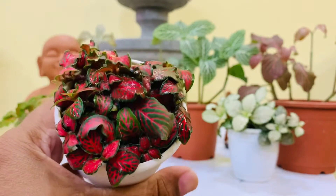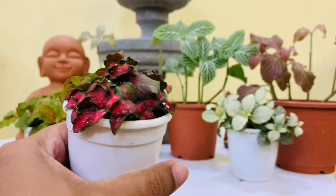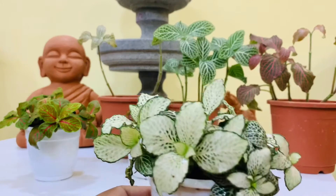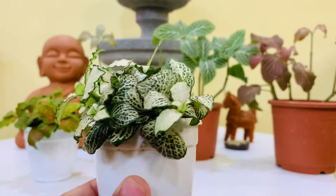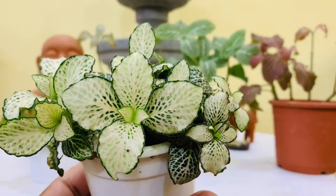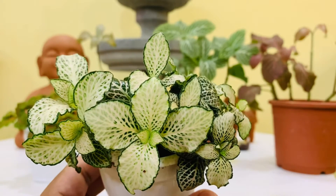Fittonias originate in South America, mostly found in Peru. They grow in tropical rainforests as ground cover plants under the canopies of trees. Because of this, they relatively stay small and prefer indirect sunlight.